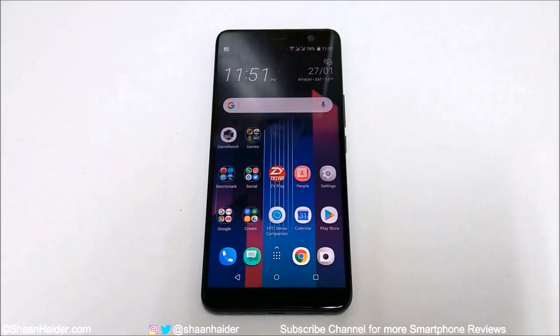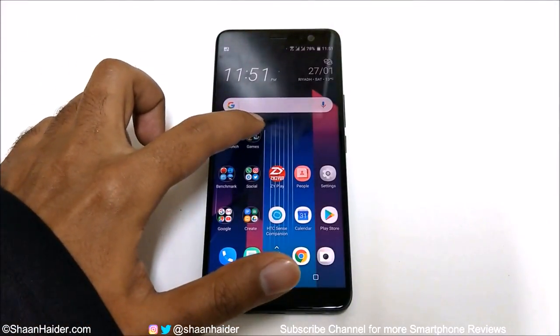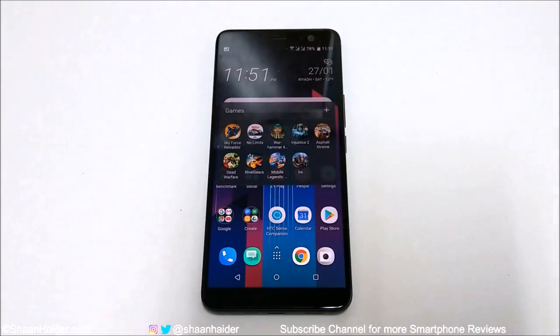Hey guys, what's up? This is Sean Heather and in this video we are going to do a detailed gaming review of the HTC U11 Plus smartphone. It comes with a Snapdragon 845 processor, 6GB of RAM, Adreno 540 GPU, and a 6-inch WQHD screen. We are going to play a few of the most high-end games and see how good this device performs based on these hardware specs.